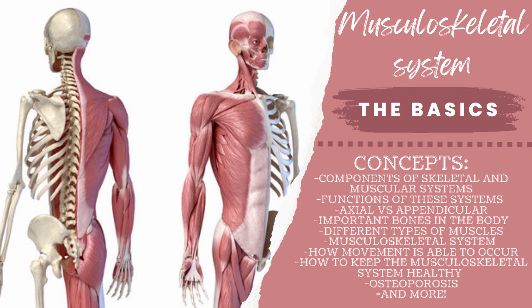Today I will be going over components of skeletal and muscular systems, functions of these systems, axial versus appendicular, important bones in the body, different types of muscles, musculoskeletal systems, how these two systems go hand in hand and work together, how movements are able to occur, how to keep the musculoskeletal system as healthy as possible, osteoporosis, and more.